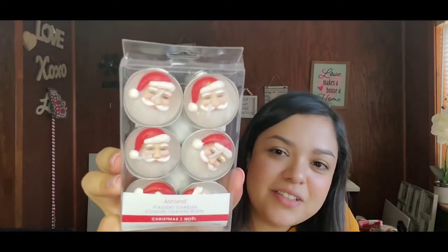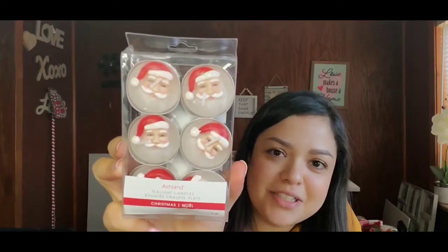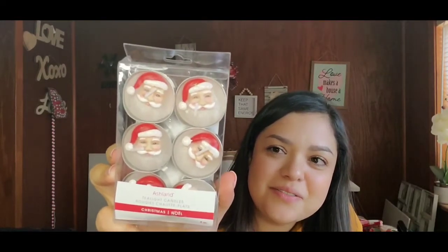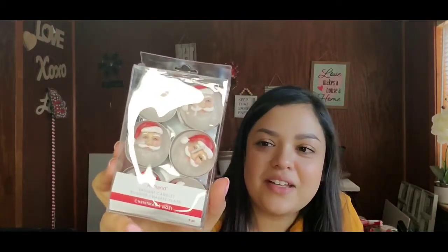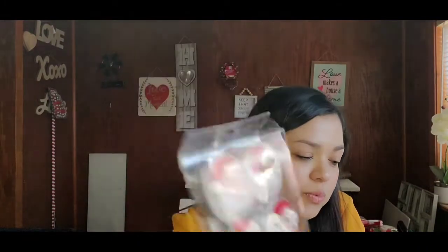Next up I have some cute tea light candles with Santa Claus on them — these are freaking adorable and I cannot wait to decorate with them next year. These are a six-piece set, originally $5.99. Adorable! Sorry if you hear noise — I'm by a window near a highway.